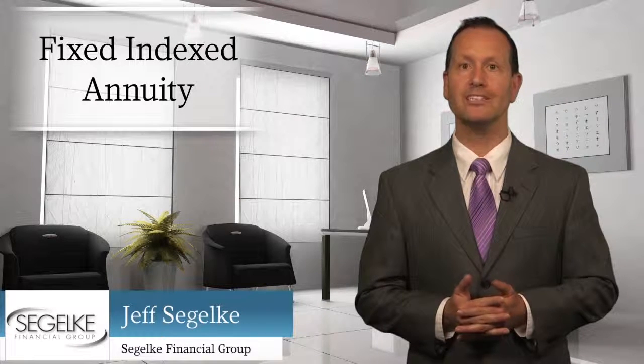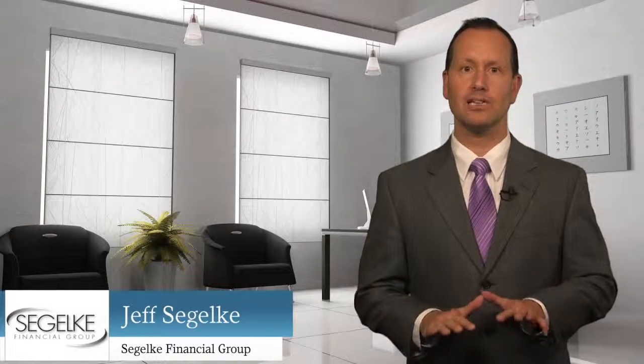A fixed indexed annuity is an insurance product that pays you an income during retirement. It allows you to participate in market gains while protecting your savings from downside loss. There are three main tax benefits you'll enjoy when you add a fixed indexed annuity to your financial portfolio outside of a qualified retirement account.